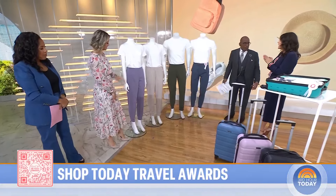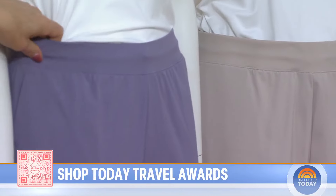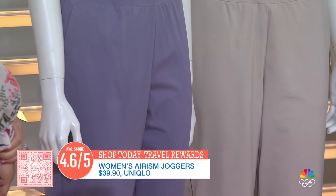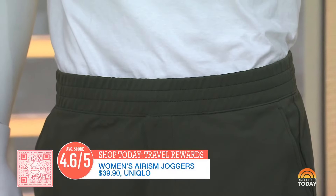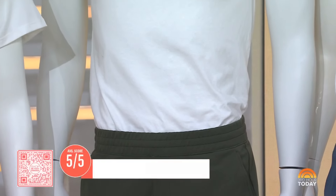I love these joggers — so comfortable to wear on the plane. A good travel outfit can make or break an airplane ride. These are from Uniqlo, under $40 for women and men. This one won our award for best travel pant, with a 4.8 out of five stars from our team.